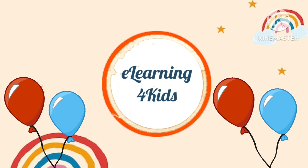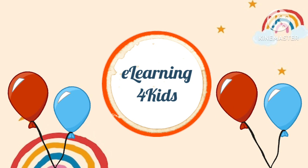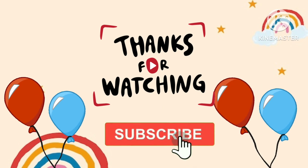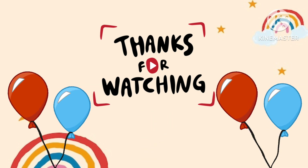So kids, I hope you enjoy this video and learned about the solar system. Don't forget to like, subscribe and share to my channel for more such learning videos. Thanks for watching. Bye-bye.